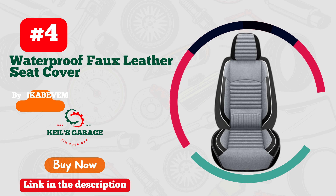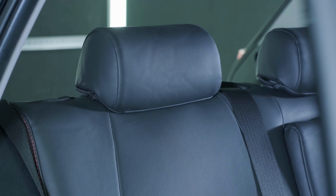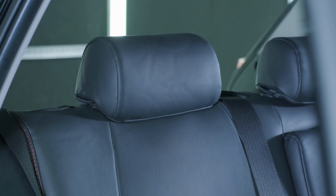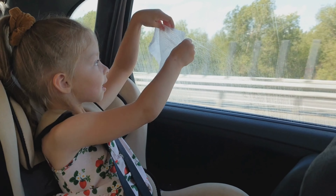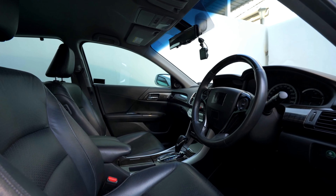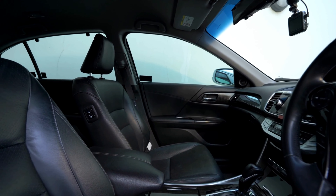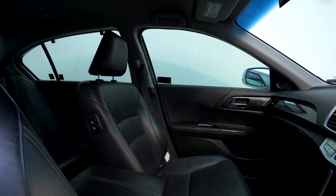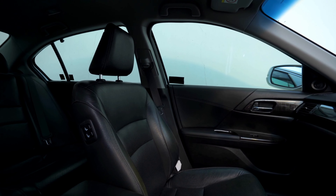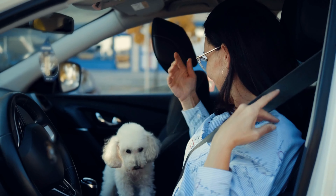Number 4. Introducing the perfect solution for those who want to protect their Kia Soul's seats while keeping their car's interior stylish — Ikebevim car seat covers. Crafted with high-quality materials, these seat covers provide excellent protection against spills, stains, and wear and tear. The covers are easy to install and offer a snug fit that will not slip or slide. The unique design adds a touch of elegance to your Kia Soul's interior while providing a comfortable and smooth ride. Whether you're looking to upgrade your car's style or keep your seats in pristine condition, Ikebevim car seat covers are the perfect choice.